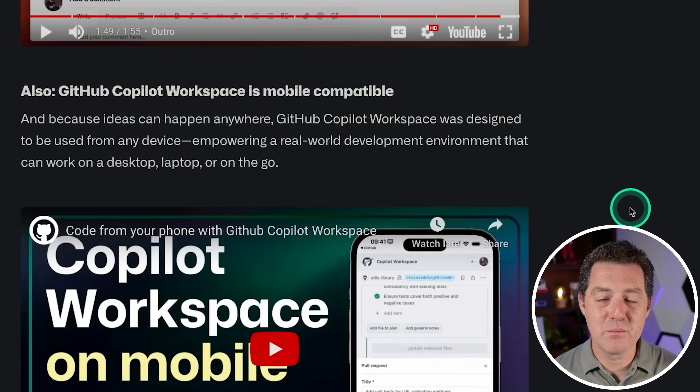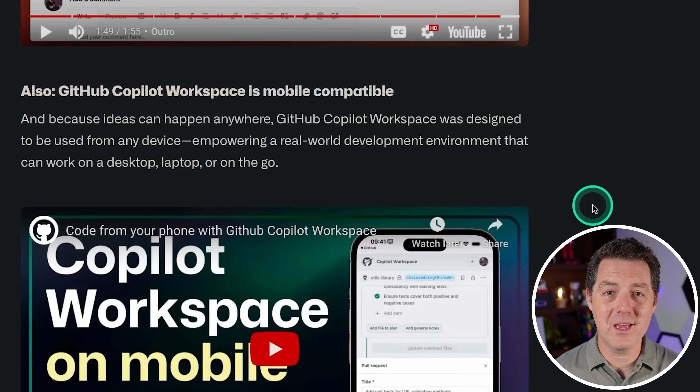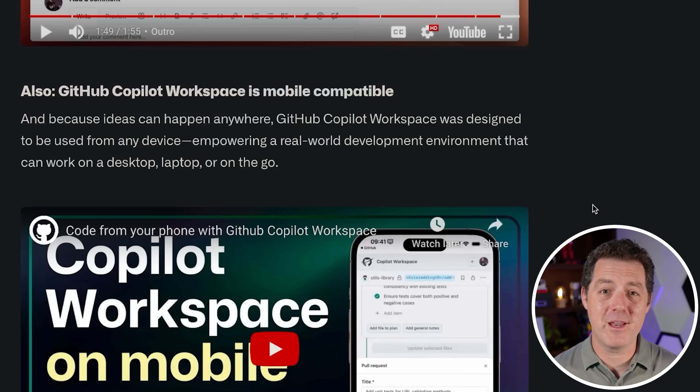It is mobile compatible, so you're going to be able to do all of this from your mobile phone — which is kind of insane to think about. You can be coding and actually contributing real code to a project from your phone from anywhere in the world.